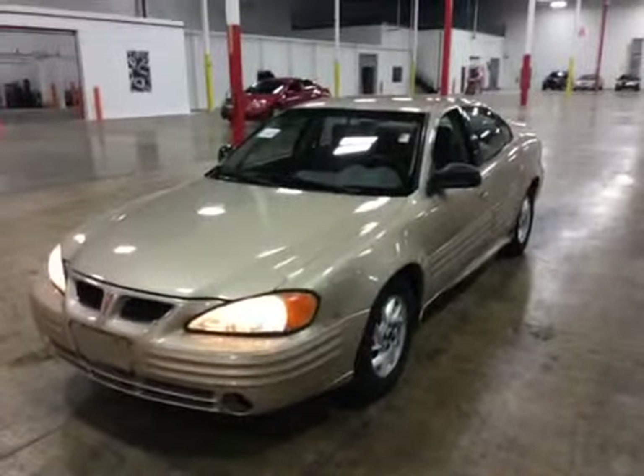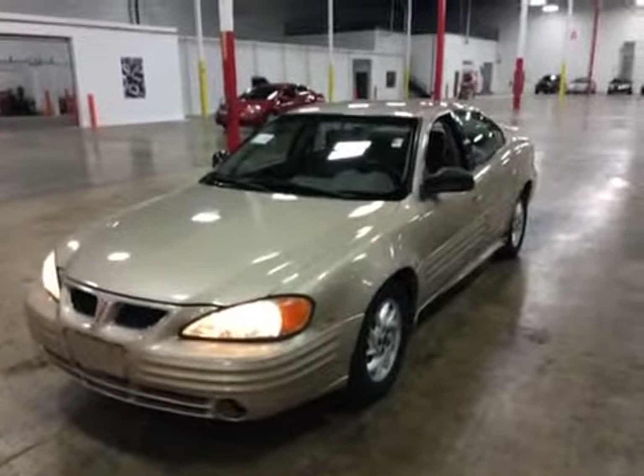Thanks for choosing BMAC Auctions. Today we're looking at a 2001 Pontiac Grand Am SE sedan.